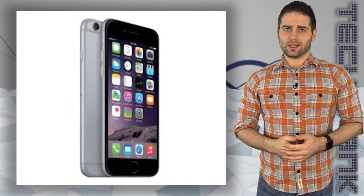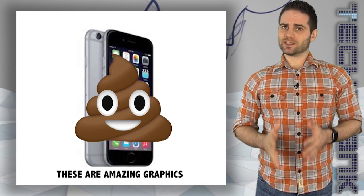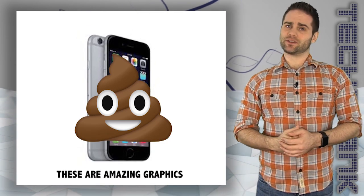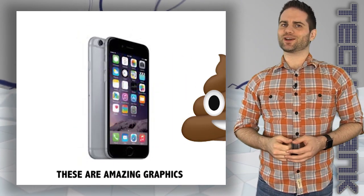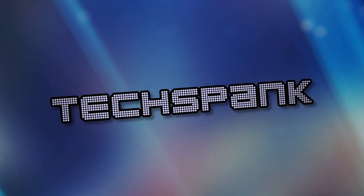Is your iPhone slow as hell, and does your battery life suck? Well, guess what? Those two things might be connected, and the fix is easier than you think. You might want to hold off on buying that new iPhone for just a little bit longer. I'm James Papadopoulos, and this is TechSpank.